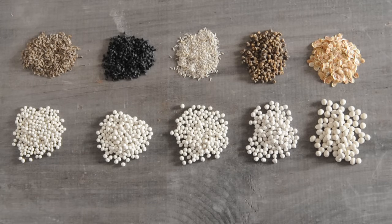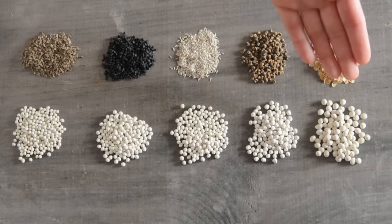Pellets come in a variety of densities and sizes. Johnny's pellets are medium density, which are useful for a wide range of applications from hand sowing to mechanical sowing. Pellet sizes are a function of seed size — the smaller seeds have smaller pellets, and the larger the seed, the larger the pellet.